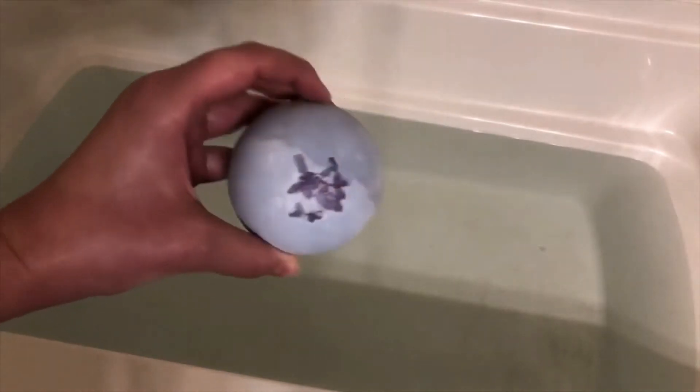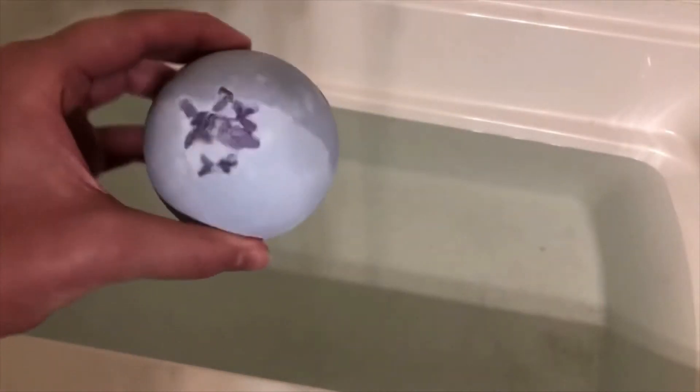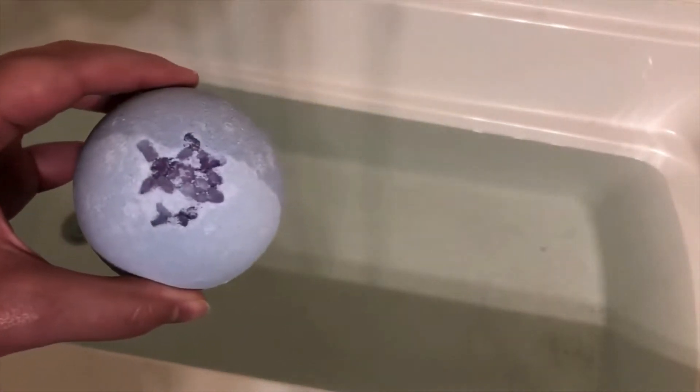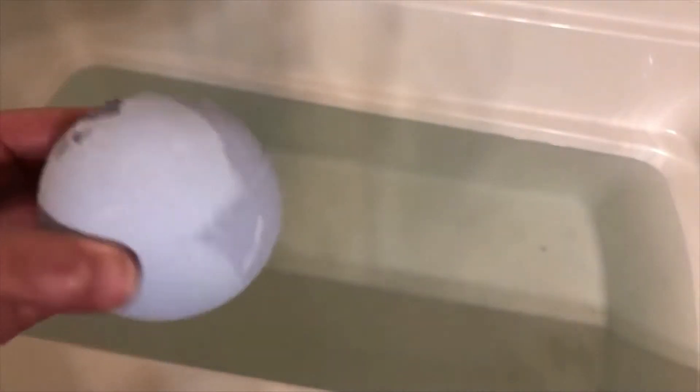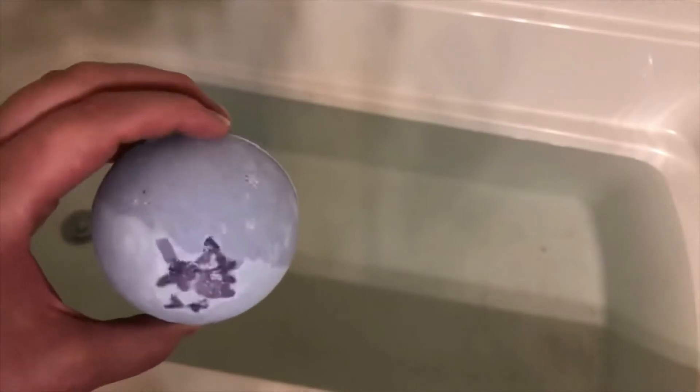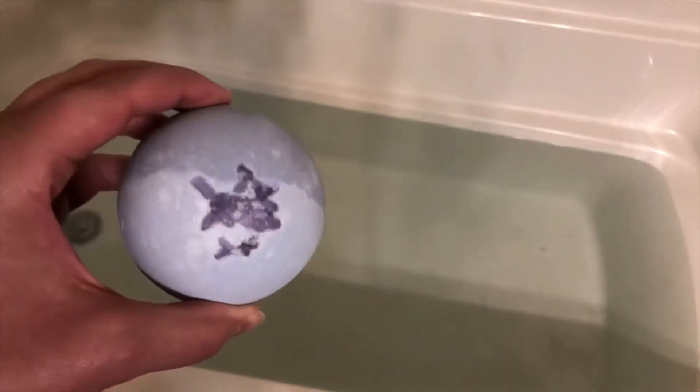Then I'll jump back on once I'm done getting ready and do the jewelry reveal and review the actual product. This is the blueberry bath bomb from Charmed Aroma — very easy to take the packaging off, which was really nice. It's a really pretty bath bomb with a couple of shades of blue.